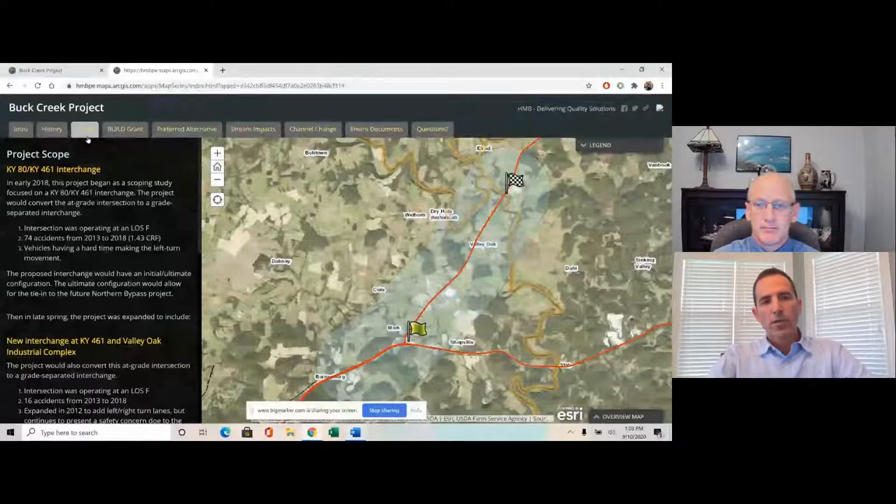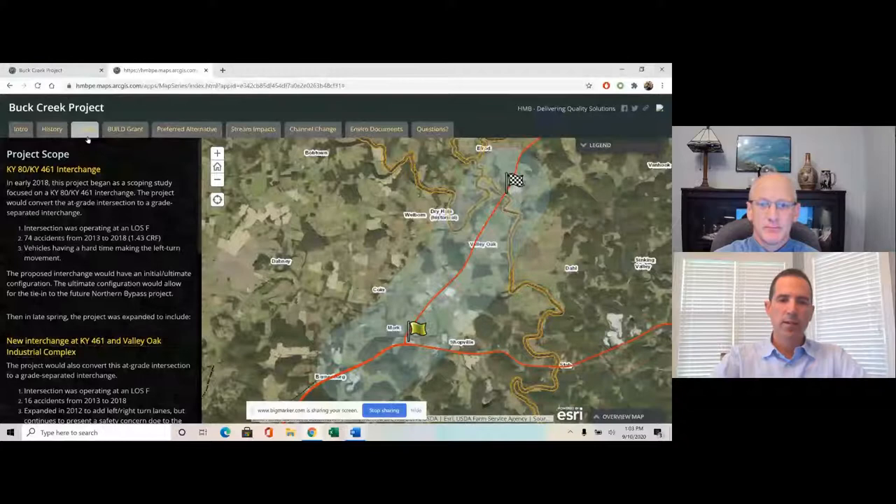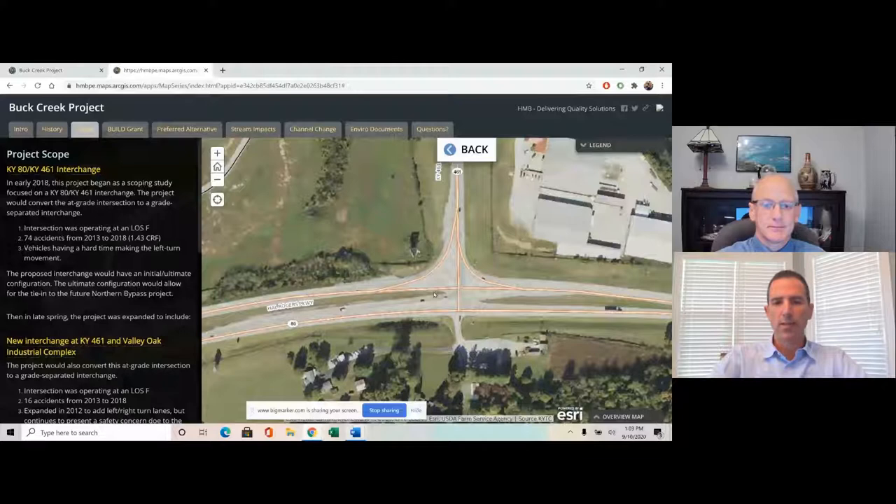The Kentucky 80 / 461 interchange project began in early 2018 as a scoping study looking at that intersection and potential options for converting the at-grade intersection to a grade-separated interchange. The traffic analysis found the intersection was operating at LOS F, there were 74 accidents within the five-year study period — a high accident rate — and vehicles were having a hard time making the left turn movement. Kentucky 80 is four lanes of traffic with an offset left-turn movement, so trucks, especially semis going to industrial areas and trucks carrying boats to Lake Cumberland, had a real tough time with that left turn.